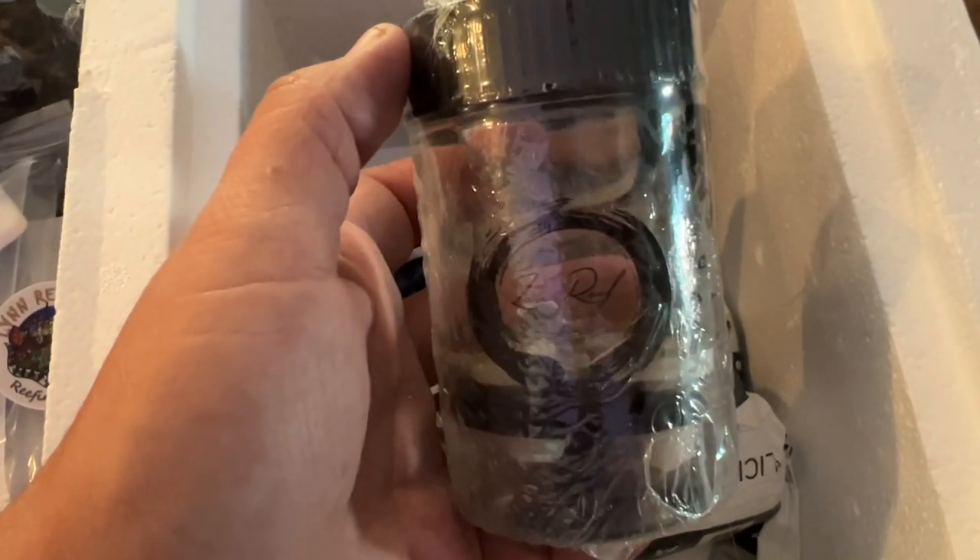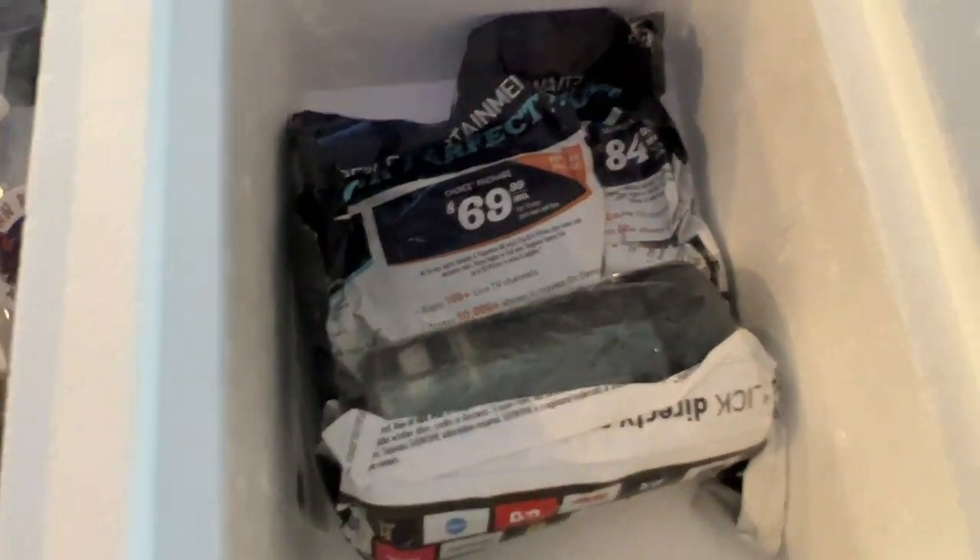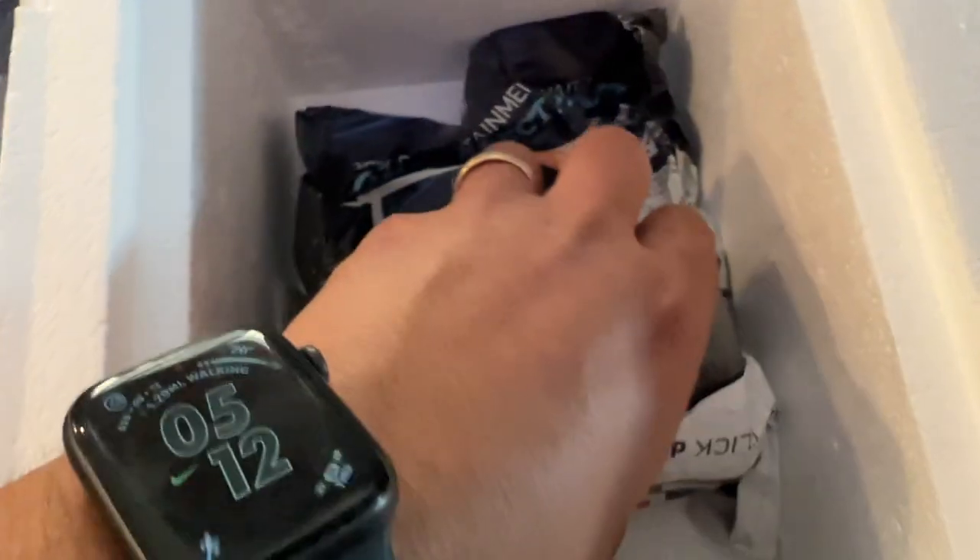I got the Zen Reef frag holders and all kinds of stuff right here. Thinking back, this is actually the third time that I've had corals get lost in shipping.